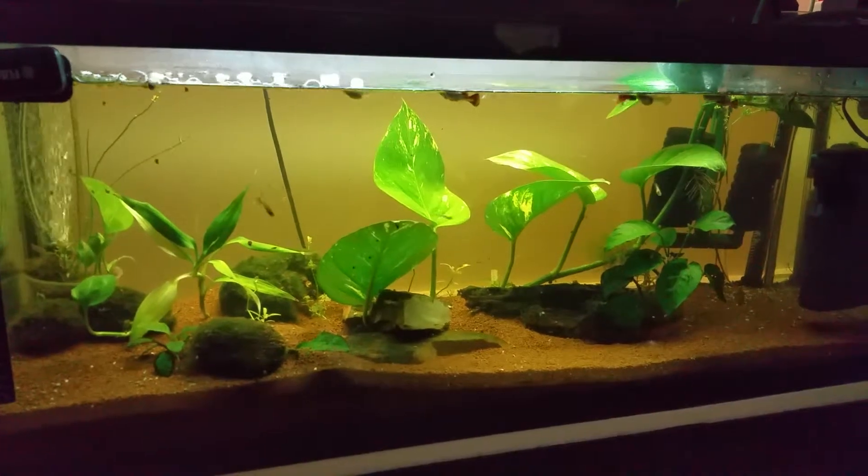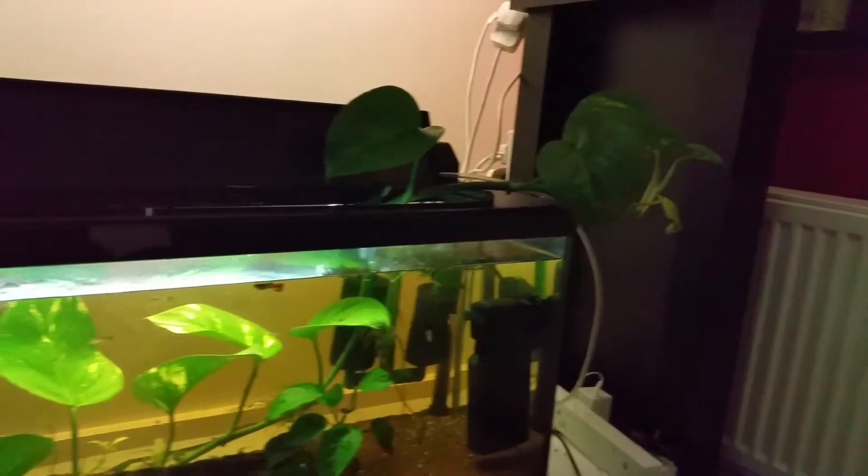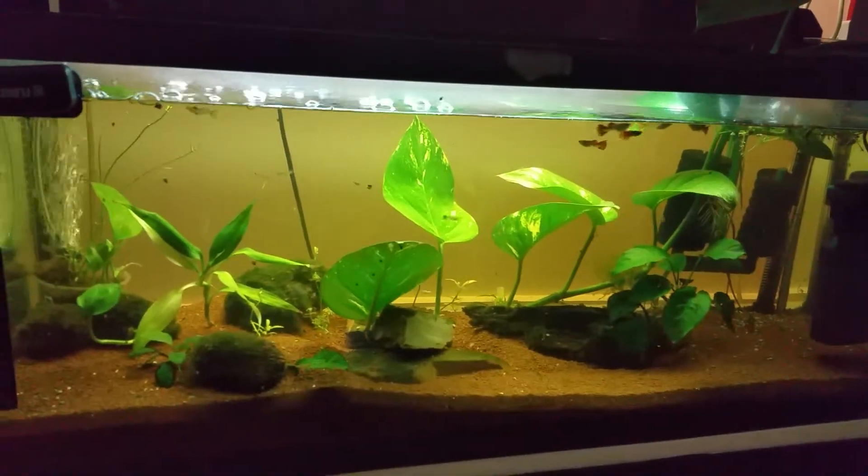Now this is a Pothos plant. It seems to be doing quite well in this tank. It's grown outside actually, and the leaves are looking perfect.